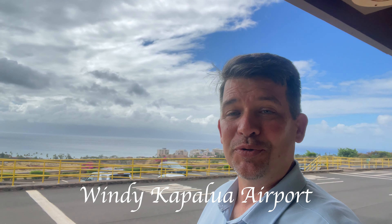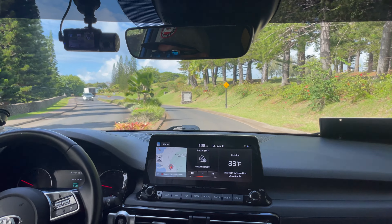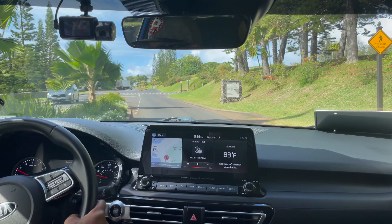I just arrived at the windy Kapalua Airport — it was a wild ride getting here. If you didn't see that video, it's the one right before this on Mocha Little Air Airlines. We're going to head to the Montage Kapalua and I'm going to do a review — the room, the pools, the spa, the restaurants. I'm looking forward to sharing it with you.